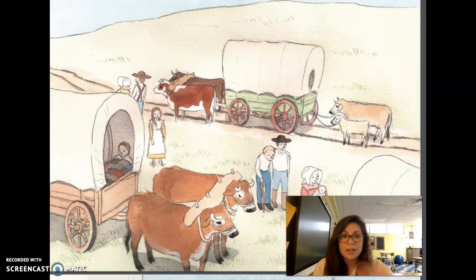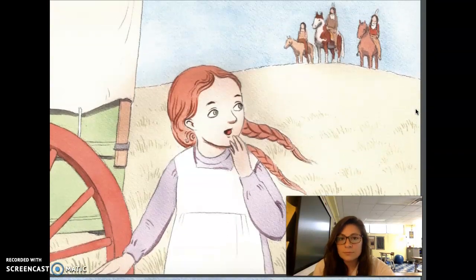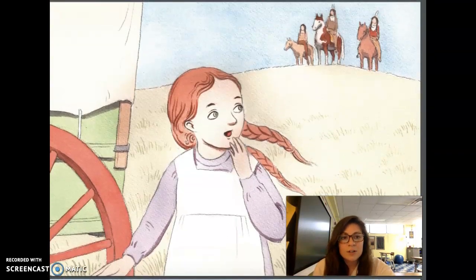The road west had been challenging already. The wagon train had been traveling for three long months. The settlers were following a rough or uneven trail of wagon ruts to the Oregon Territory. After many wagons followed one path, the ruts became so deep that it was very difficult or even impossible for wagons to travel without getting stuck.